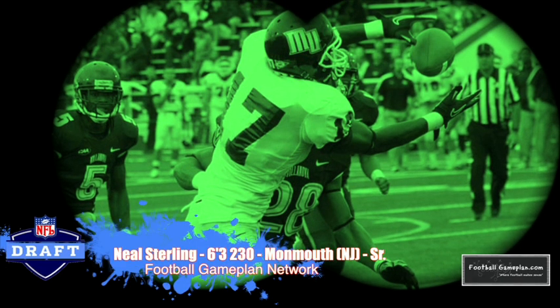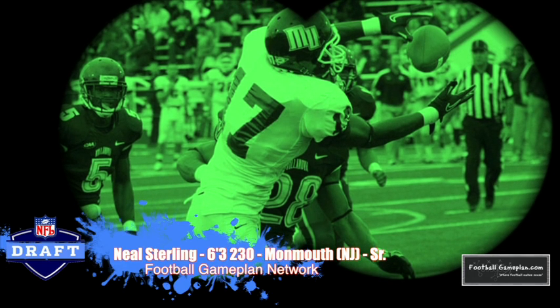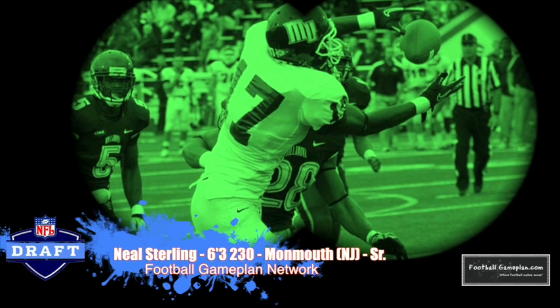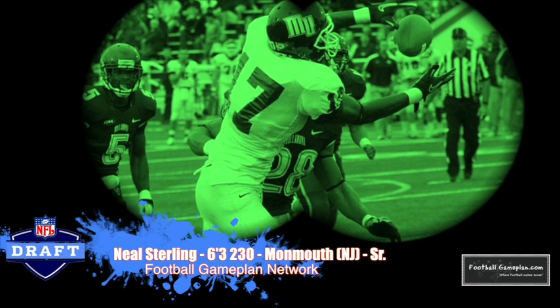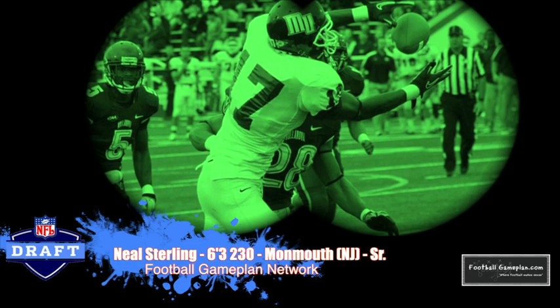A guy I've seen a lot of out here in New Jersey is Neil Sterling out of Monmouth — 6'3", 230 pounds. He can definitely go up and high-point the football. Like Brandon Coleman at Rutgers, he was plagued by bad quarterback play but does have that dangerous run-after-the-catch ability. He's one of the more polished receivers I've seen at the FCS level, and I'm interested to see how well he does this season as a senior.